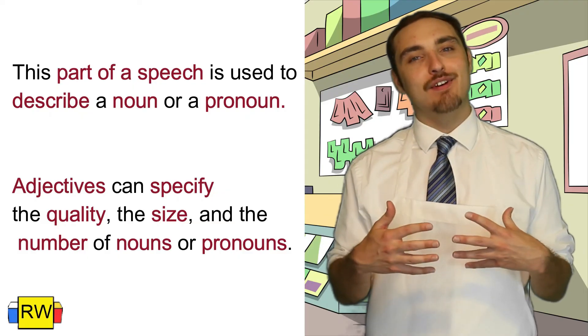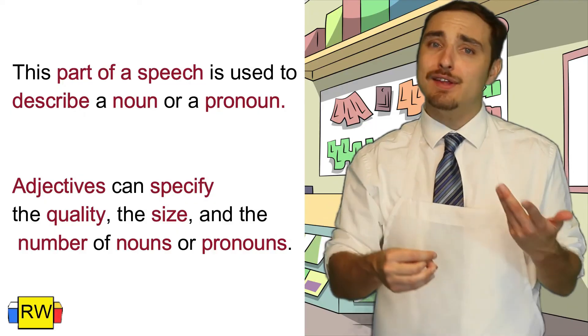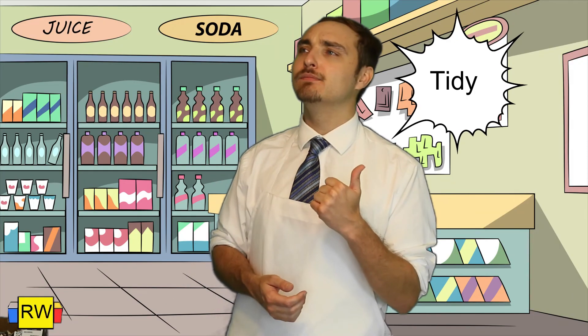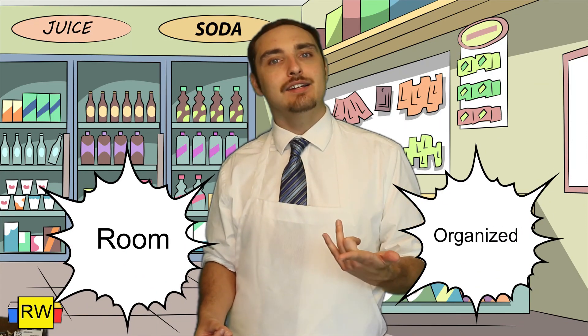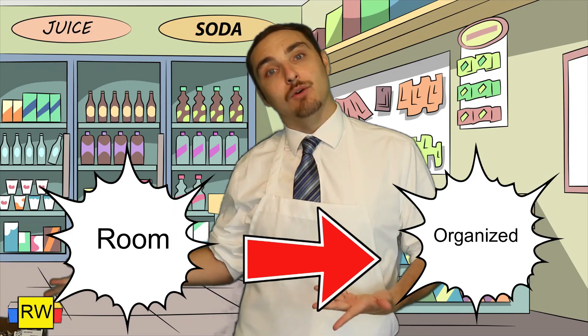Adjectives can specify the quality, the size, and even the number of nouns or pronouns. Think about the words that you use to describe your room during our basket breaker. I used words like tidy and organized to describe my room — my room being a place, which is a noun. So organized and tidy are adjectives because they describe my room, the noun.